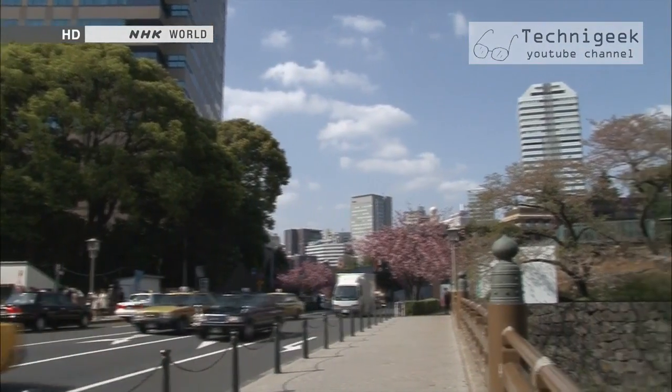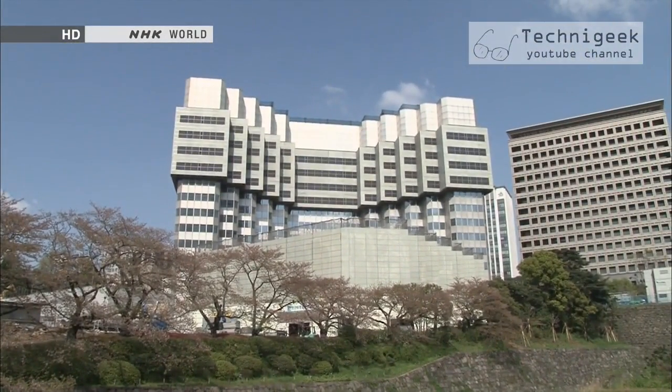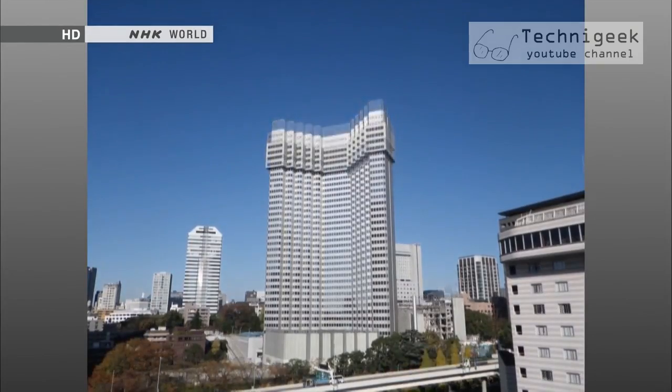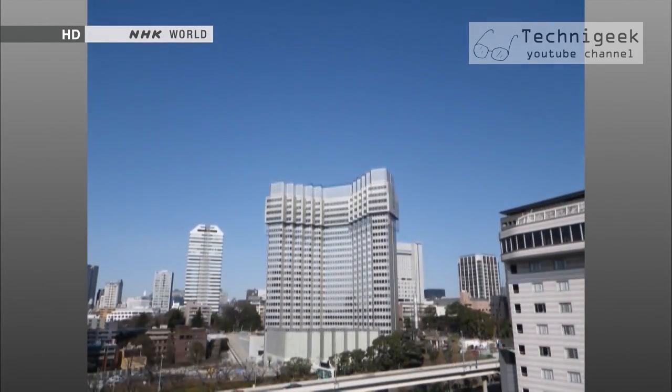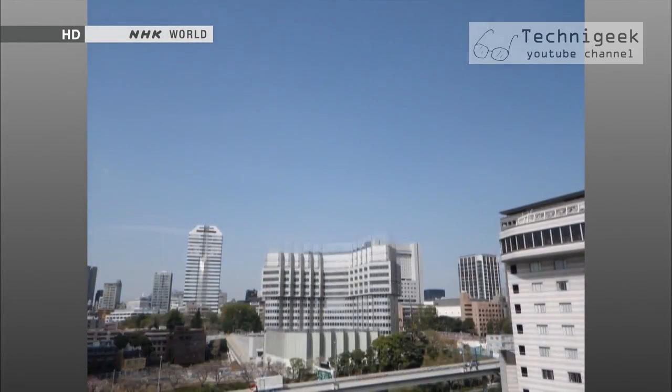But when visiting the site, we noticed that the building wasn't so high anymore. At this rate, it will probably be gone about a month later. The once 138-meter-tall, 40-story structure has slowly and quietly been shrinking without any traces of demolition work.